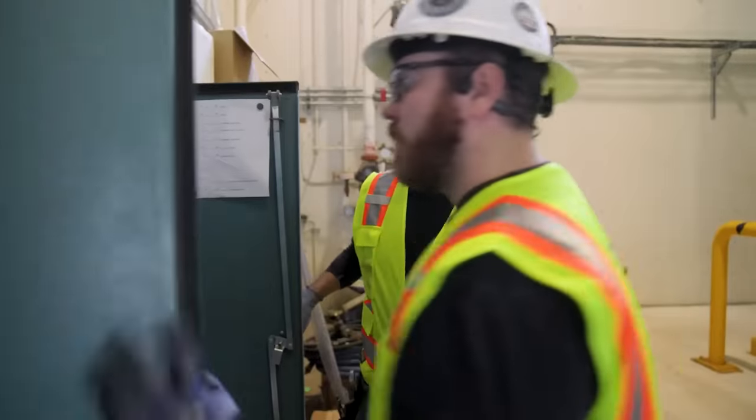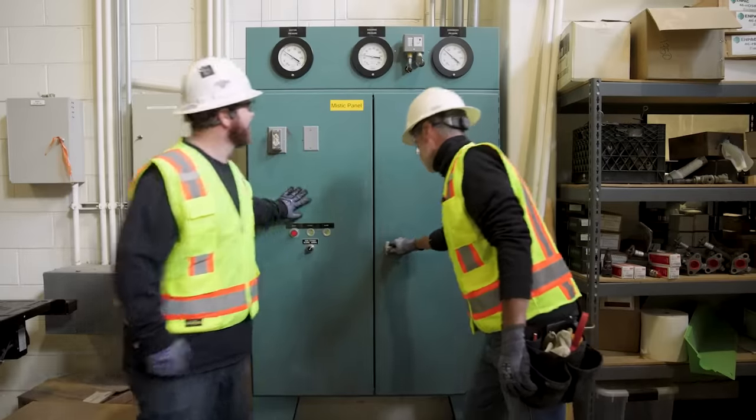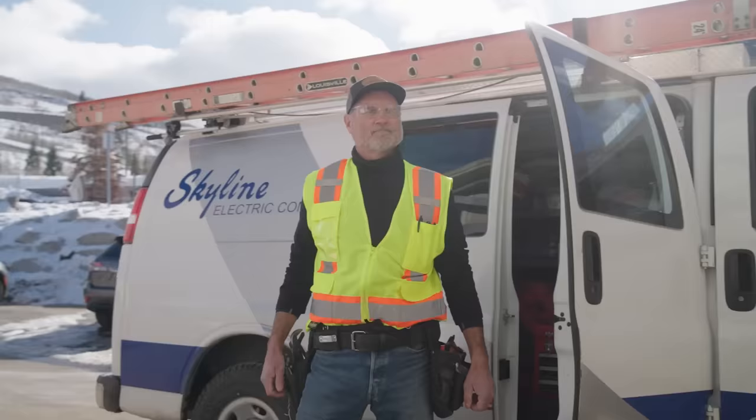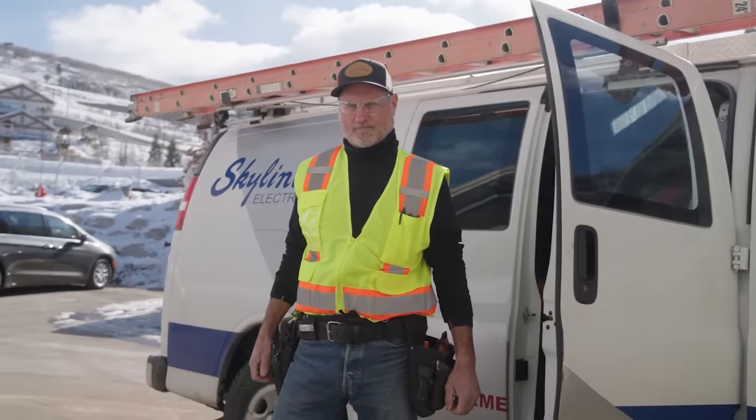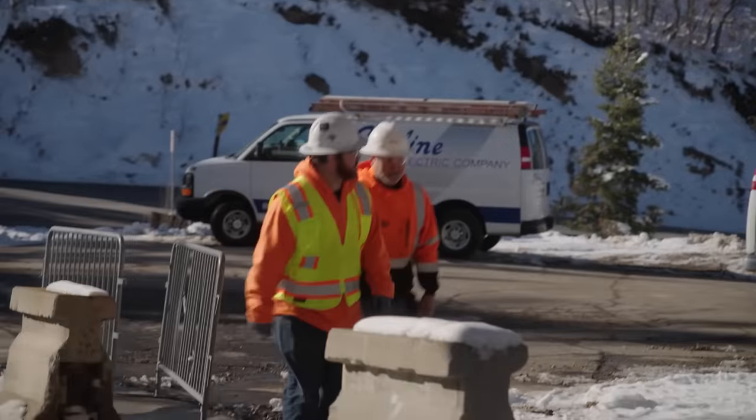IBEW gives us the best electricians possible. I went through the program — I know the training and the schooling — so it's really key that they teach everything, and that's what they do. Our relationship with Skyline is very good. They're expanding every aspect of their work, and we support that growth because growth with any of our contractors is growth for our membership. It's a true partnership.